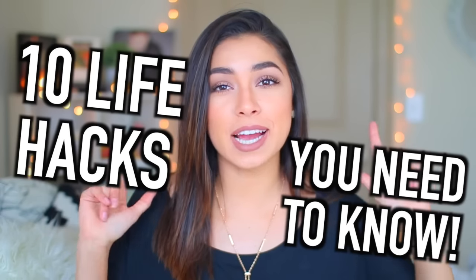Today I'm going to be doing 10 life hacks that you guys need to know. These are things I thought of and found — I really tried to make these as original and creative as possible, so I apologize if you've seen any of these before, but I feel like these aren't really well-known ones.